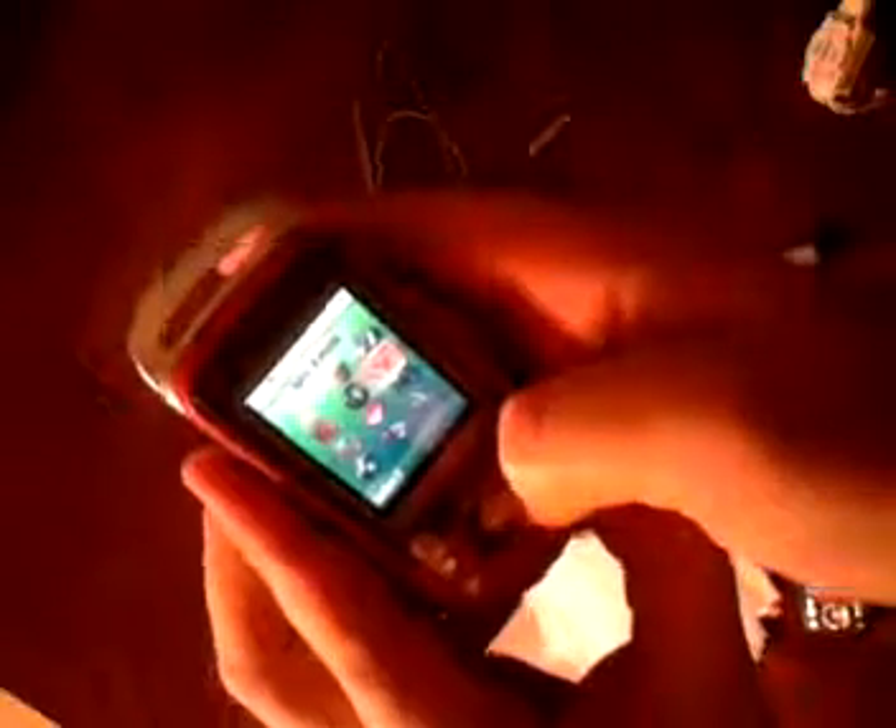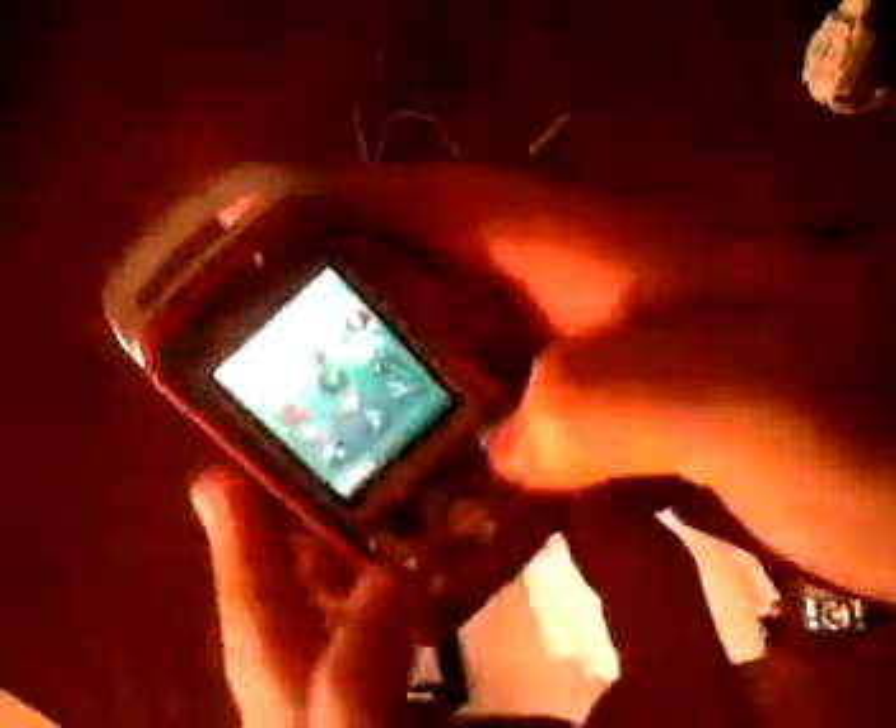It powers on and everything just functions on it — just great, no problems. This was when we were under Singular before I had to switch phones and do an upgrade.